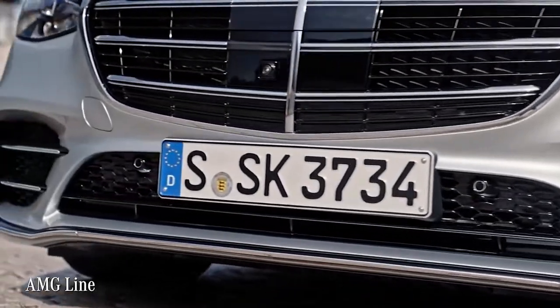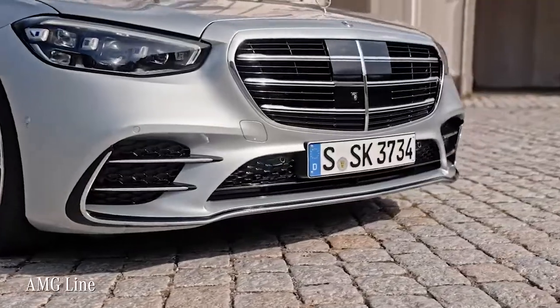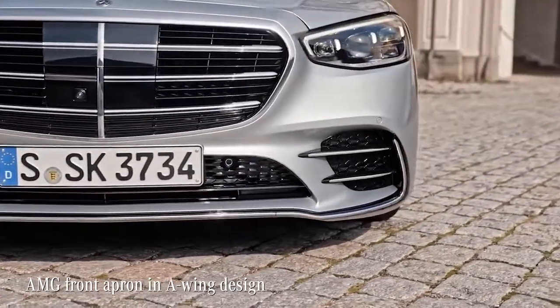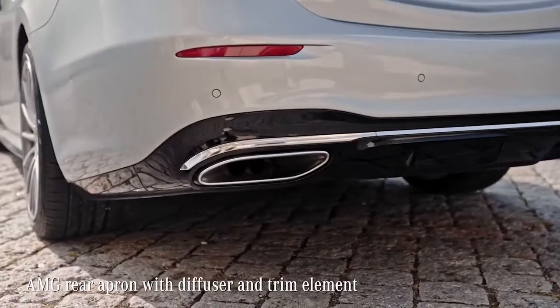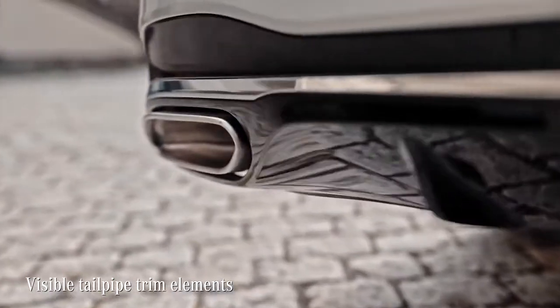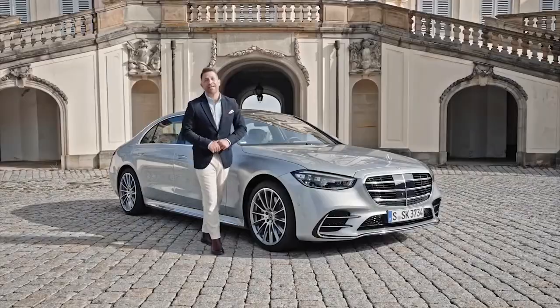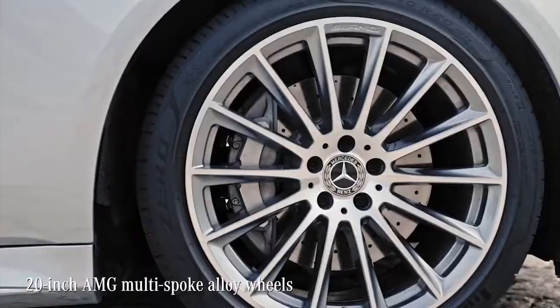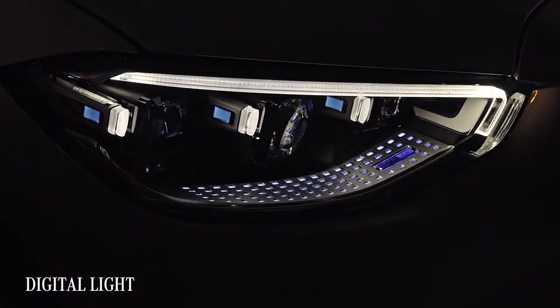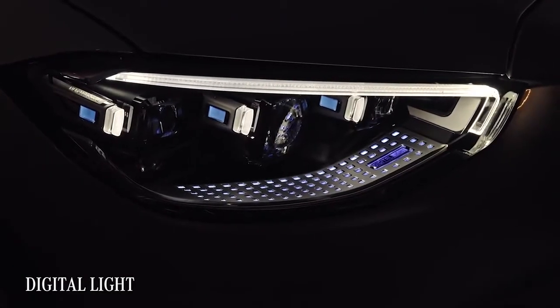This S-Class comes with the AMG Line, consisting of the front apron with air intakes, fins and splitter, and chrome. The AMG rear apron features a diffuser and tailpipe trim elements to round it off. It stands on AMG-designed 20-inch wheels — it's a totally fitting package.